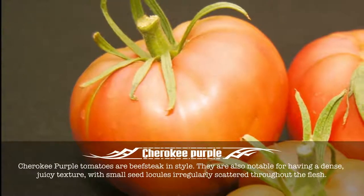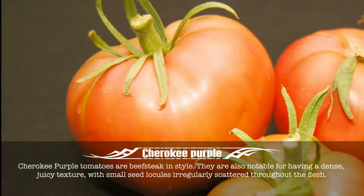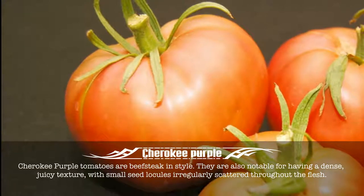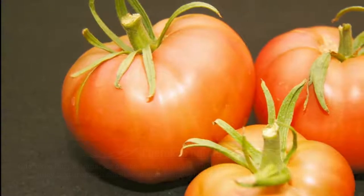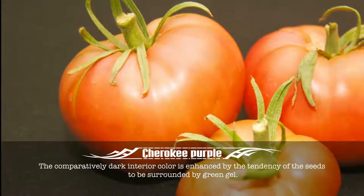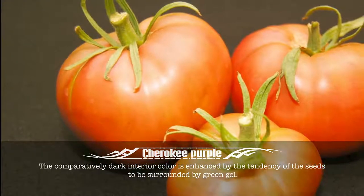Cherokee Purple tomatoes are beefsteak in style. They are also notable for having a dense, juicy texture, with small seed locules regularly scattered throughout the flesh. The comparatively dark interior color is enhanced by the tendency of the seeds to be surrounded by green gel.